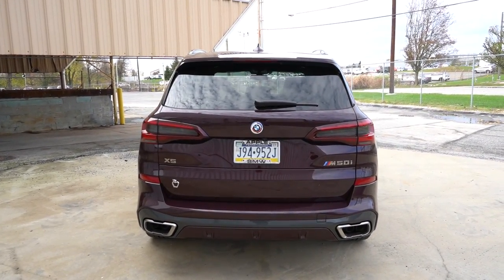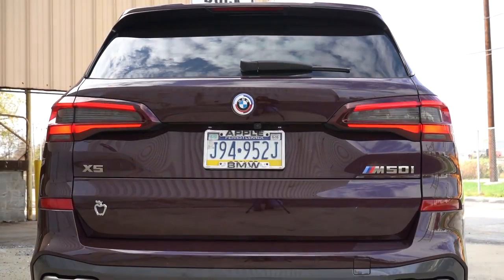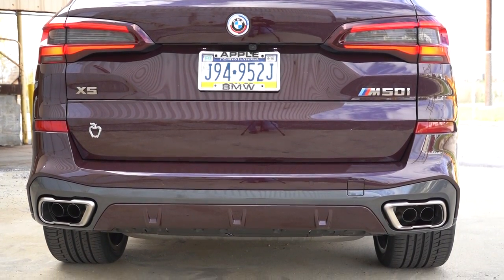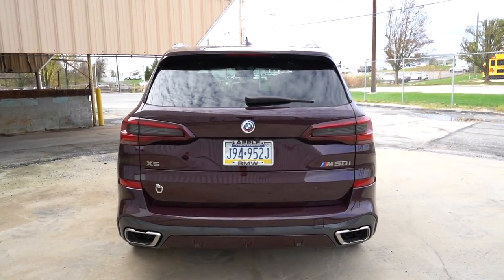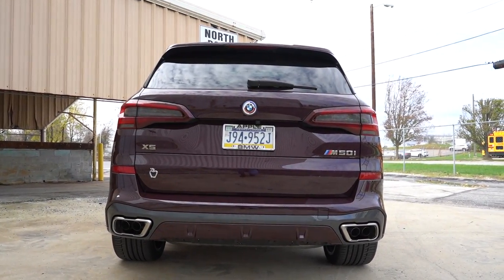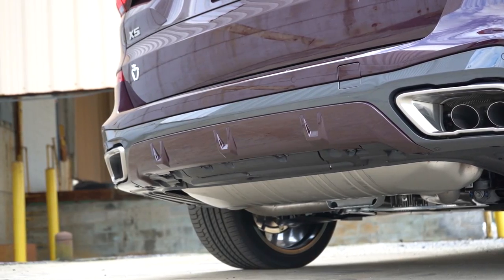Around to the back of this one: at the very top is a body-colored shark fin antenna, just below that a rear spoiler with an integrated brake light, below that a rear window wiper, and of course LED taillights. You've got the M50i badging in a satin aluminum finish, LED license plate lighting, and the 50th anniversary BMW badging. BMW integrates the exhaust into the rear bumper — integrated dual exhaust outlets with satin chrome tips — and I've always absolutely loved that.